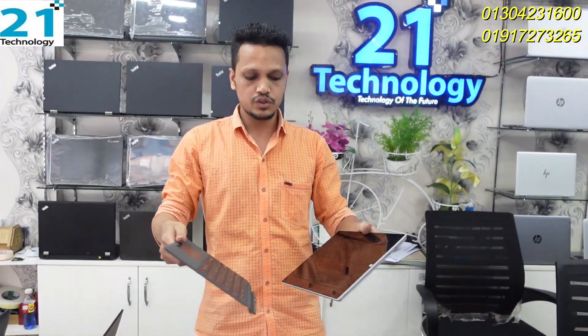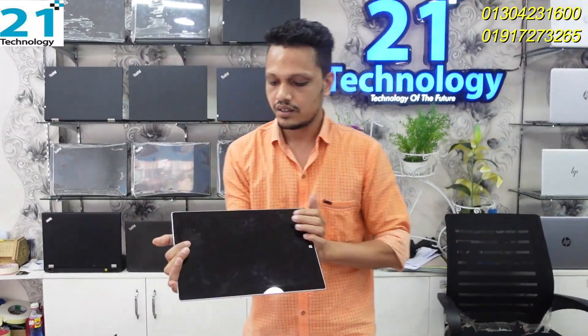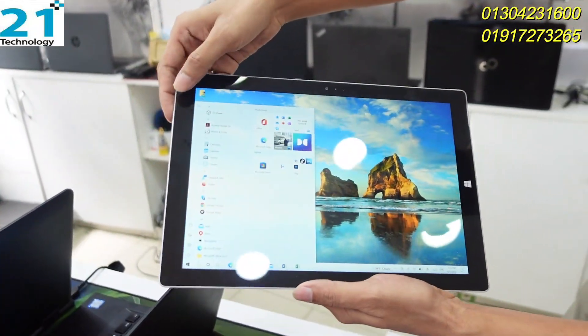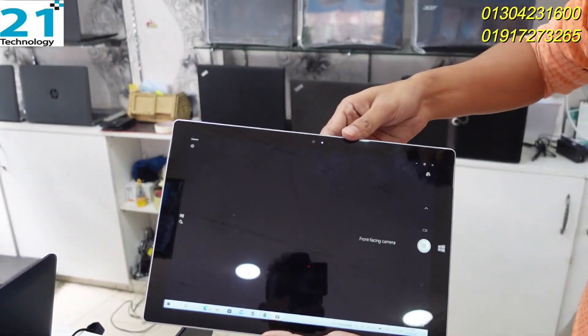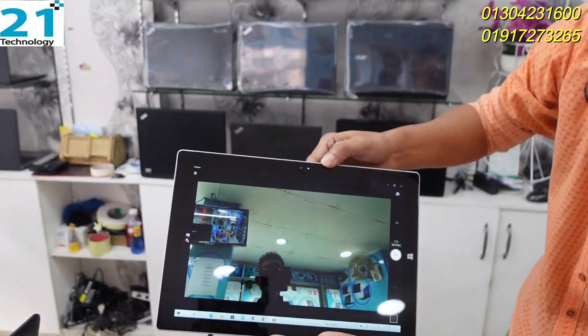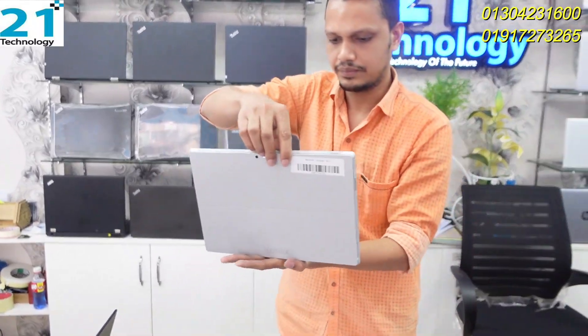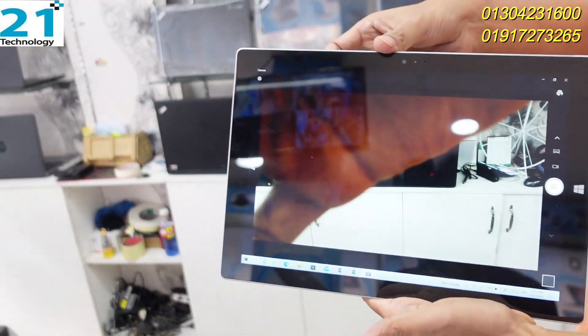We have a Surface Pro 3. The configuration is i5 4th generation, 8GB RAM, and 256GB SSD. The display resolution is a lot better, the camera is a lot better, and the performance is a lot better.